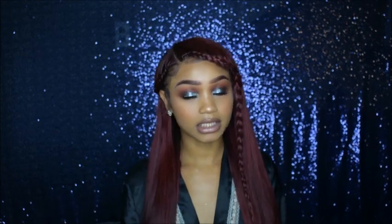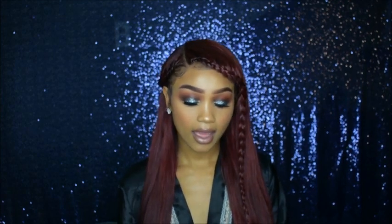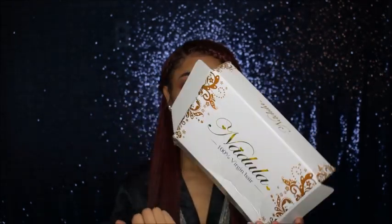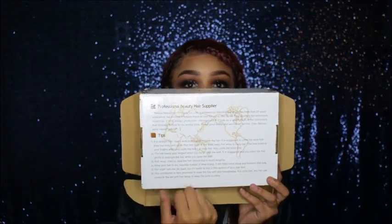When I got it, it came pretty fast — within three to five days. It came in a little box that says 'Nadula 100 Virgin Hair,' and on the back it has a little bit of information and some tips. I thought that was pretty cool because it has tips on the back. Packaging is cute.